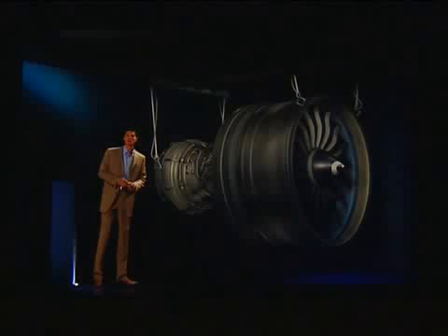The GE NX combustor is the most advanced in the industry. Its innovative pre-mixing design directs airflow from unique swirlers and round nested fuel nozzles to create a fuel-air mixture that's ideal for lean combustion. The result: lower flame temperatures that reduce NOx emissions and extend the life of downstream components.